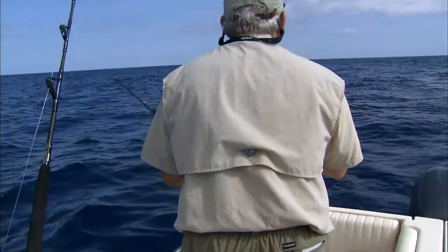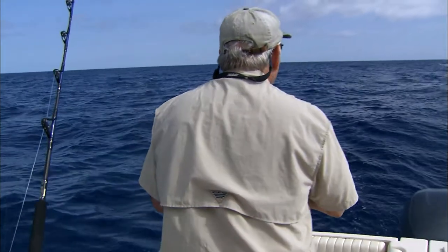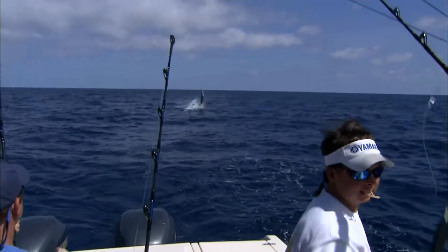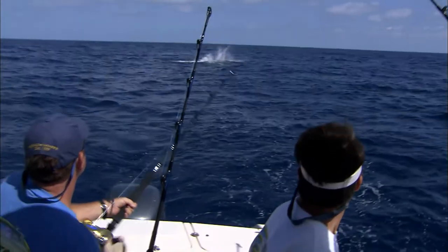I was thinking we had a really good day today, but then I decided it was great. I mean, how often do you go offshore, catch some dolphin, tag some dolphin? Saw a couple blue marlin hookups. We hit it out.